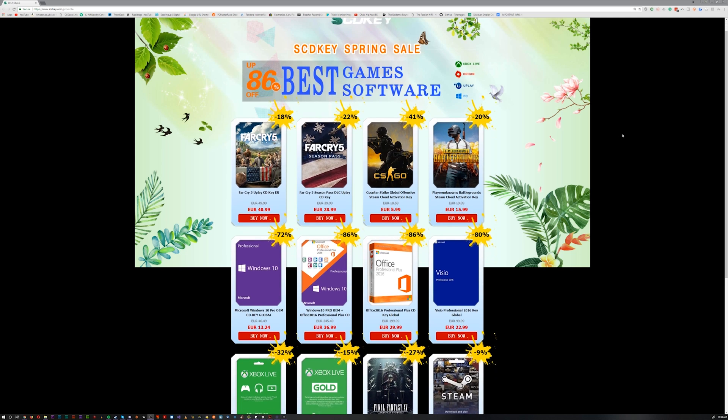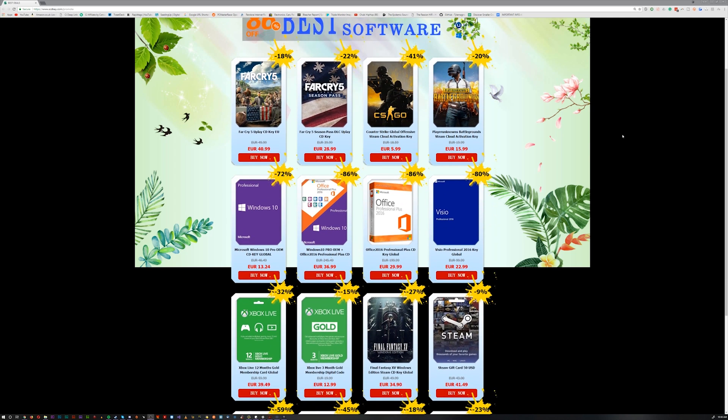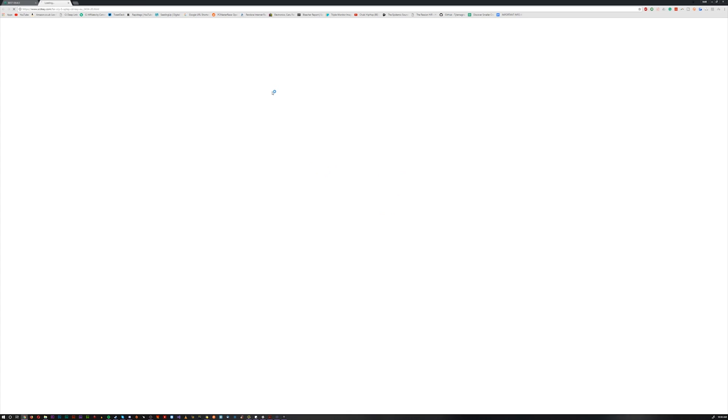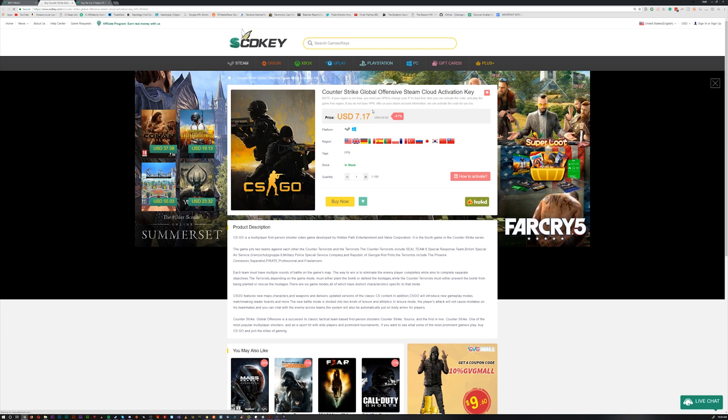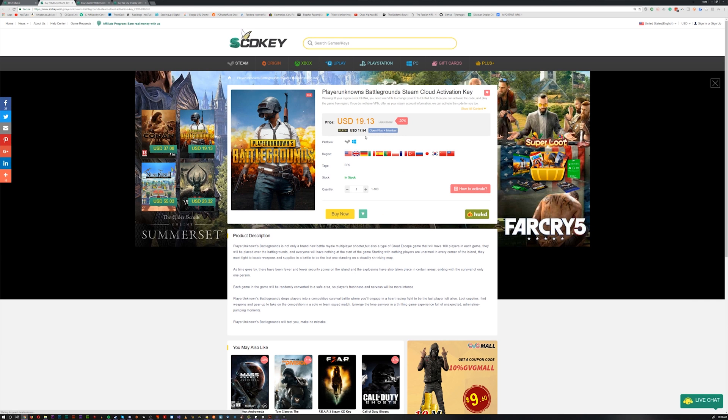SCDKey is a site that sells keys for games on Steam, Origin, and even Xbox and PlayStation. They are currently running a spring promotional sale where a couple of games like Far Cry 5, CSGO, and PUBG, along with others, are on sale for really good prices. The site is great for getting PC games on a budget alongside your Windows 10 keys, so definitely browse around and let me know if you find any deals.